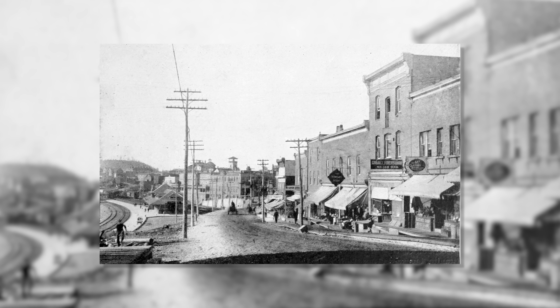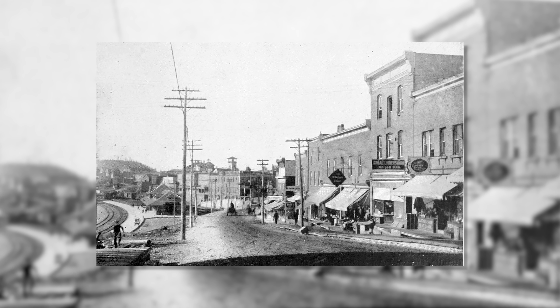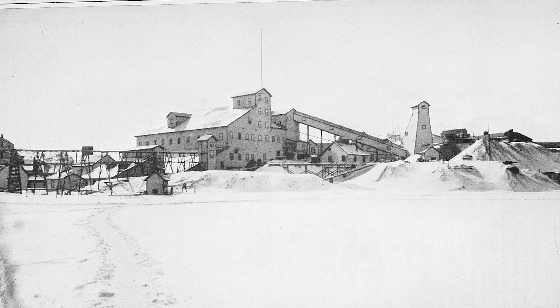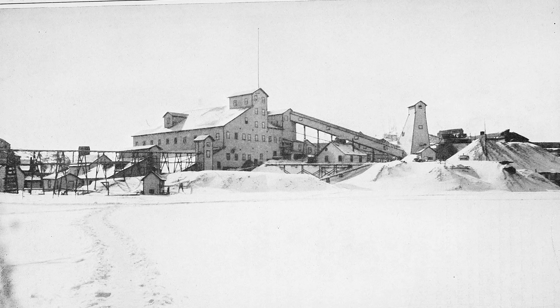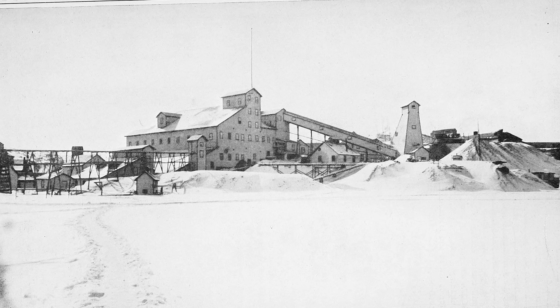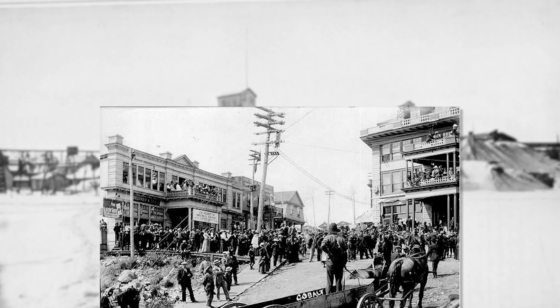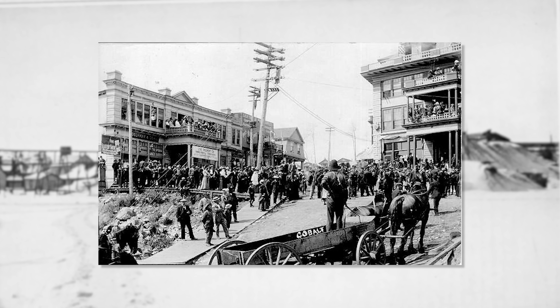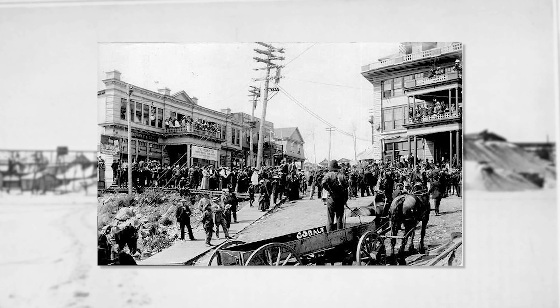100 kilometers northeast of Sudbury, in the Canadian province of Ontario, lies the small town of Cobalt, population around only 1,000 people. There isn't much left today. Like many former mining towns scattered across the province, Cobalt went boom and bust long ago, leaving it a shell of its former self. But in its heyday, Cobalt was a powerhouse — source of a significant percentage of the world's silver and the birthplace of hard rock mining in Canada.